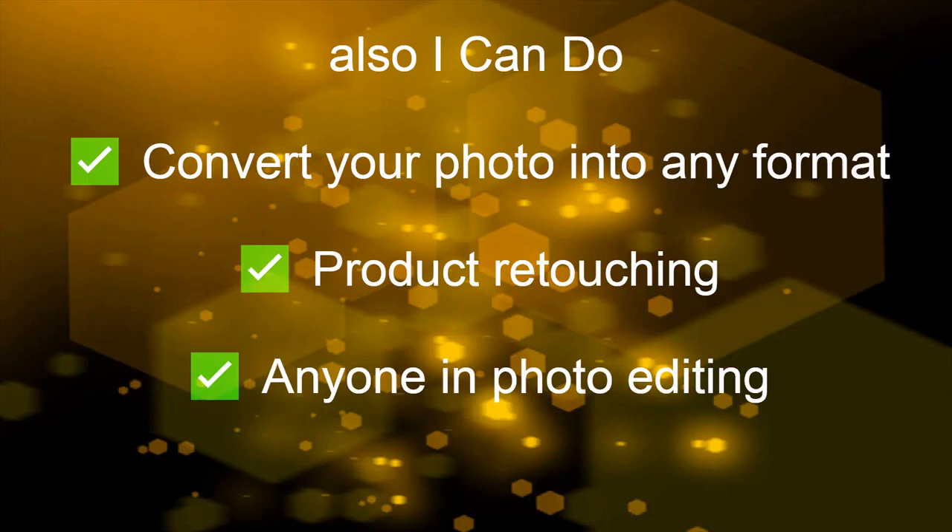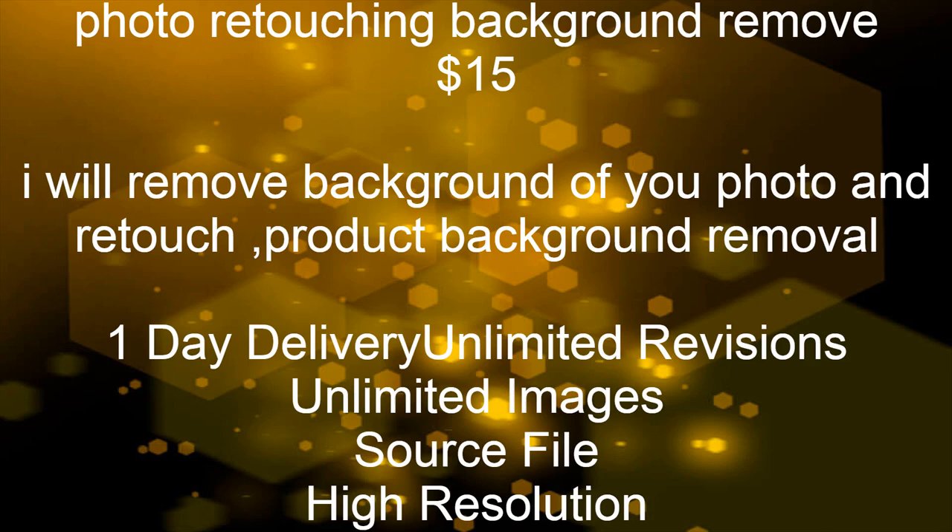I can also convert your photo into any format, product retouching, and anything in photo editing. Photo retouching and background removal is $15. I will remove the background of your photo and retouch it. Includes product background removal, one day delivery, unlimited revisions, unlimited images, source file, and high resolution.